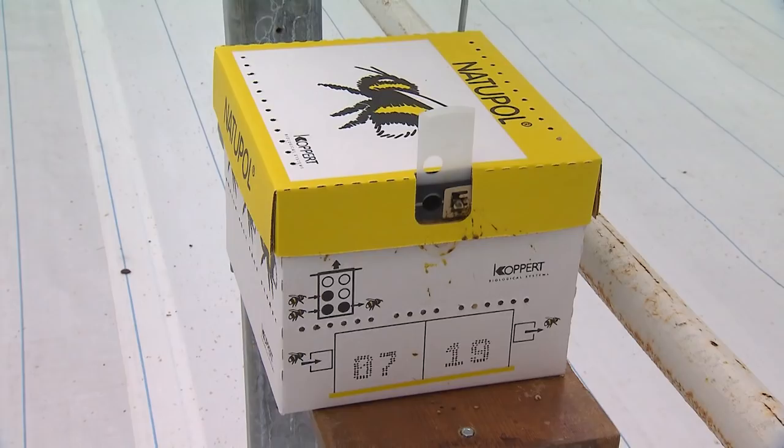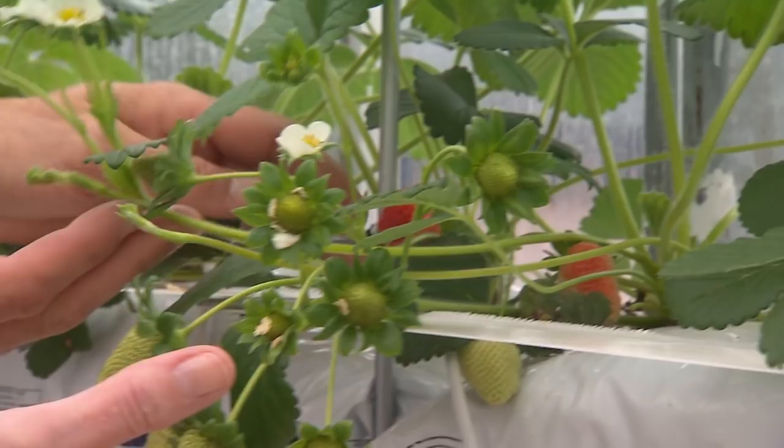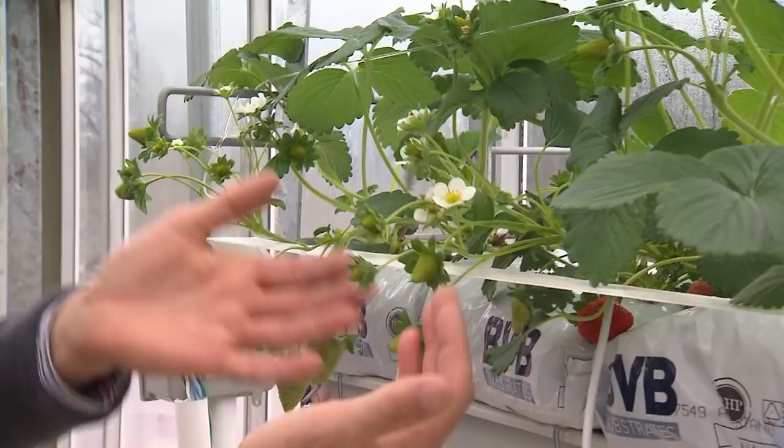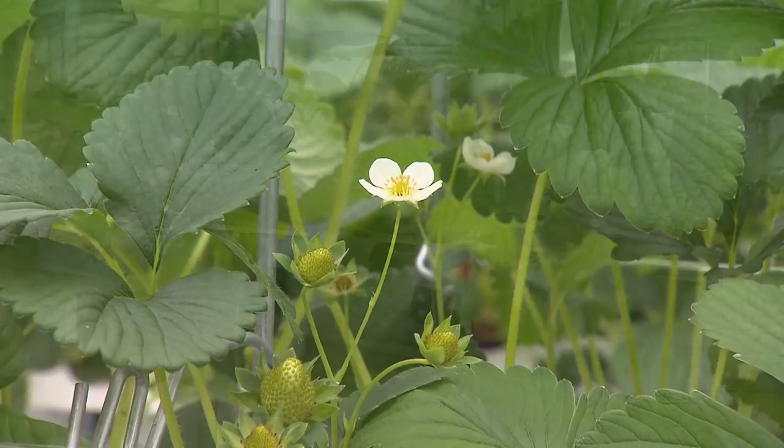We also have bumblebees to pollinate. Another feature is you can see how these flower trusses are long. We want these flower trusses to hang out up here so we get the fruit hanging for several reasons: it's much easier to harvest, they ripen much more evenly, and they never stay moist that way, so they dry out — less fungal diseases.